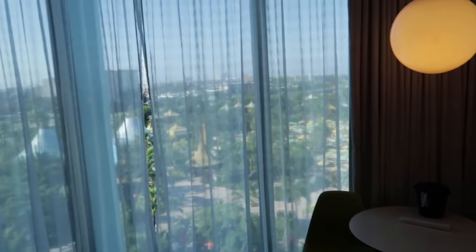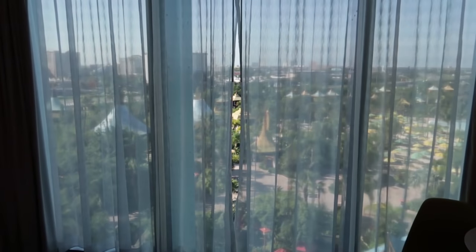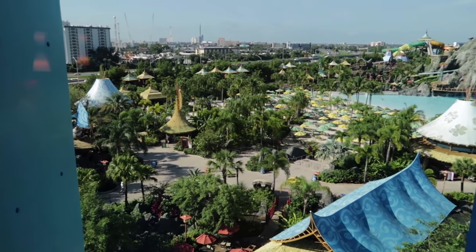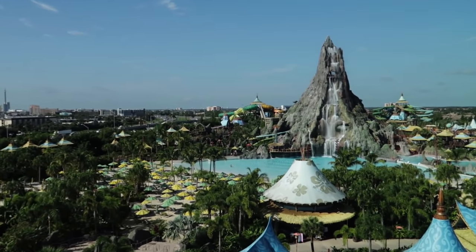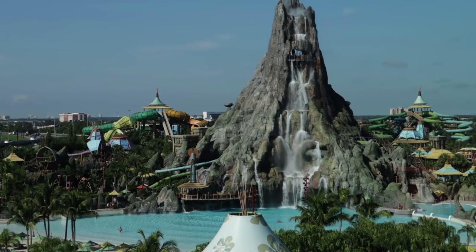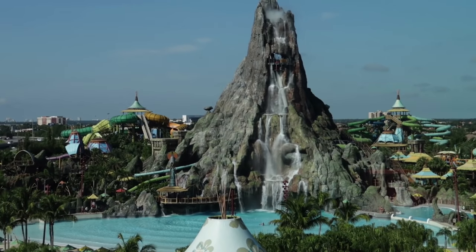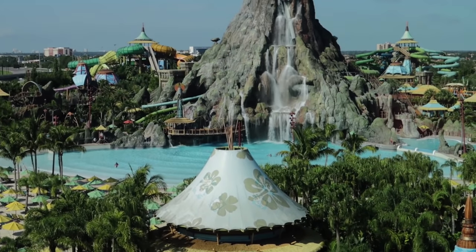But what you guys really want to see — I paid extra for the room with a view of Volcano Bay. Let me pull back these curtains for you. And here is the grand reveal: Volcano Bay right outside our window! Look at that volcano. What a view indeed. I paid a little extra for this — I'll leave the information on the room in the description. I'm a pass holder, so I paid $114 a night before taxes.